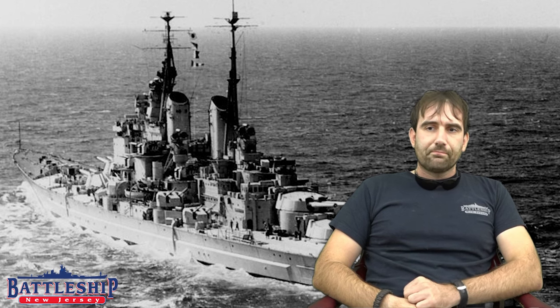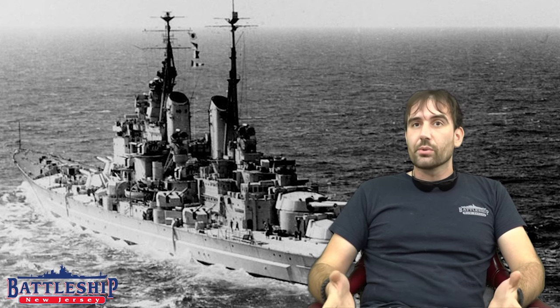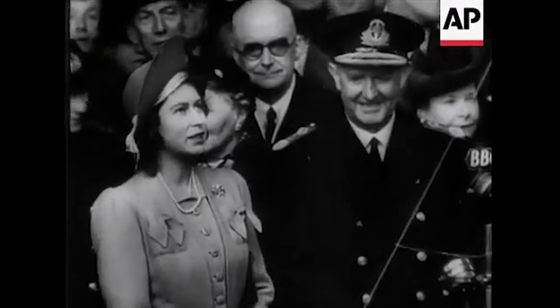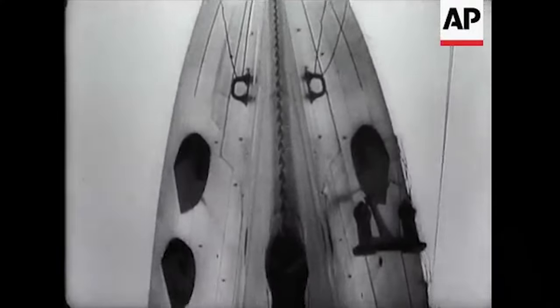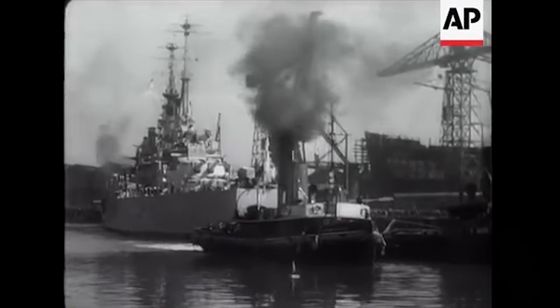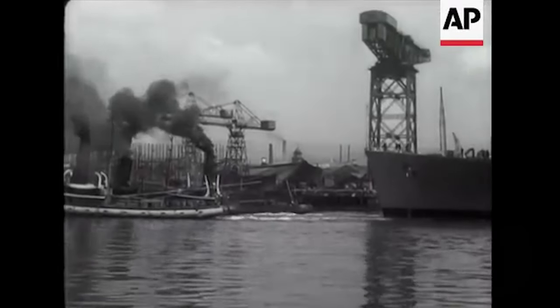Throughout the war, other priorities came up. Aircraft carriers were more important, escort ships were more important, merchant ships were more important. As it turned out, Vanguard wasn't commissioned until the 12th of May 1946. She wasn't launched until November of 1944. By that point, had they continued with the original design and priorities, she could have already been in service. There was no need for her — Axis battleships had been contained from 1943 on. Japanese battleships came out in force at Leyte Gulf in October 1944, but the British hadn't shifted to the Pacific in any force, and the Americans had more than enough battleships to counter the Japanese.